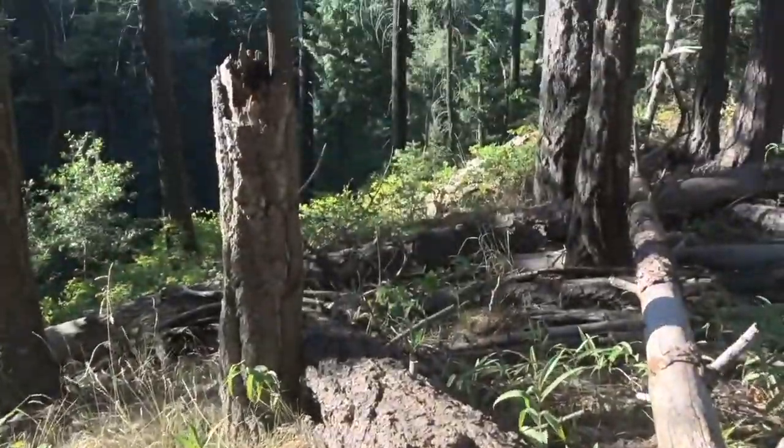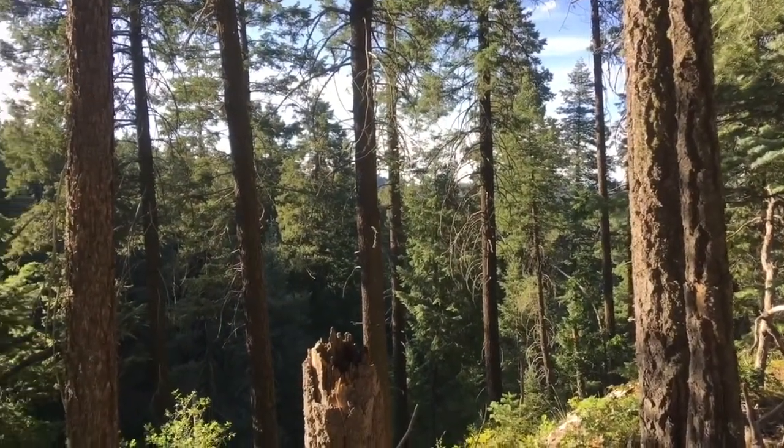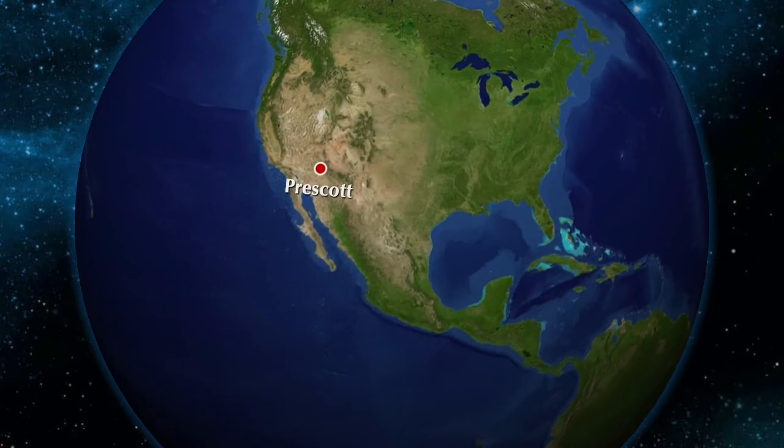Hey people, it's Friday, July 10th, 2020. We're out here on the headwaters of the Hacienda River, a little south of Prescott in the Bradshaw Mountains.